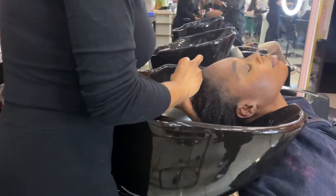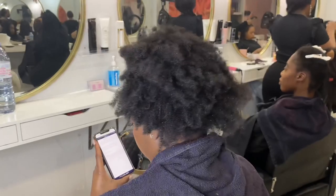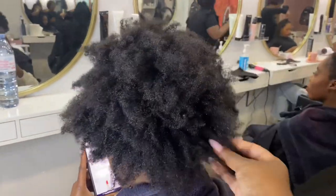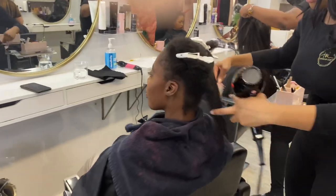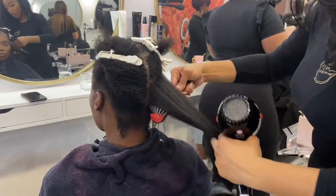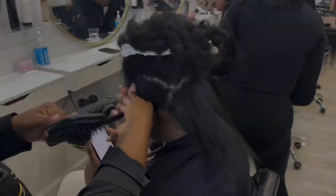The Avalon texture release part of the video is kind of all over the place. If you want to see a step-by-step of how we do the Avalon texture release, we have a video — just scroll down a little bit and you'll see a detailed step-by-step. Both of the girls have had their texture release and now we're blow drying that into their hair, and then we'll also straighten it in.